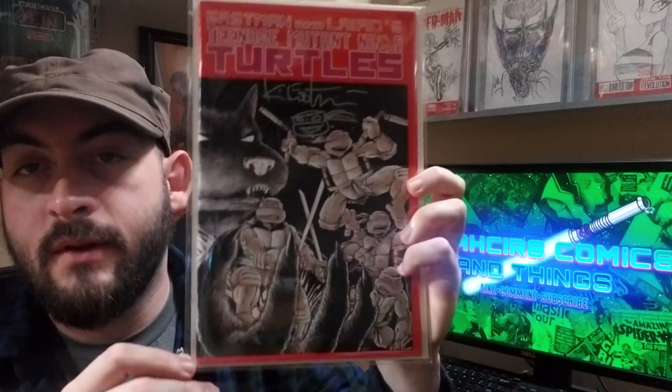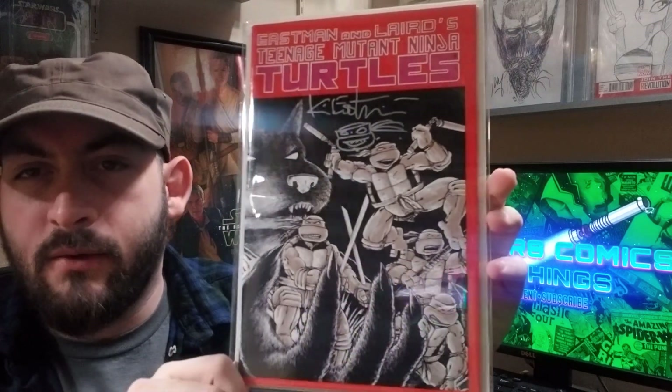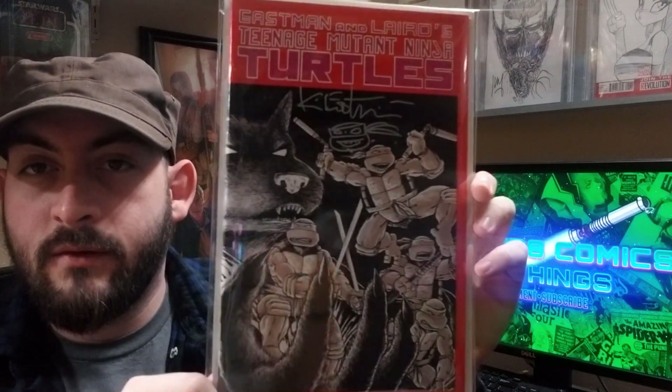And the last raw book — another shout out to Mr. Rigamortis because he got this signed for me. Teenage Mutant Ninja Turtles number one, fifth print, signed right here in silver. It's actually a pretty cool wraparound cover.